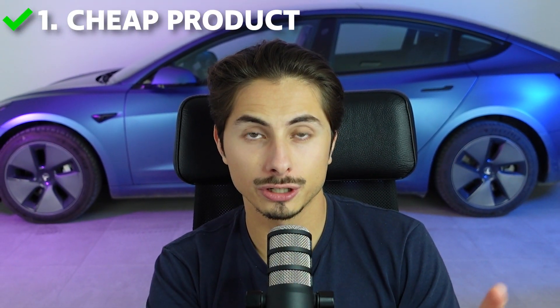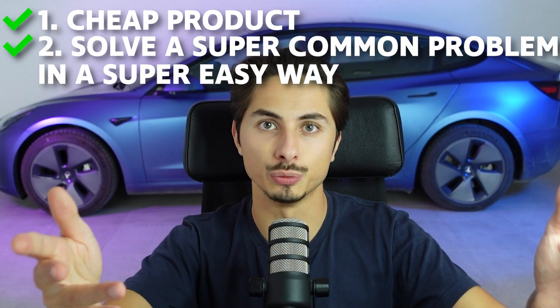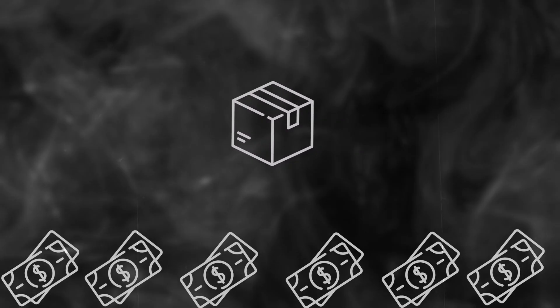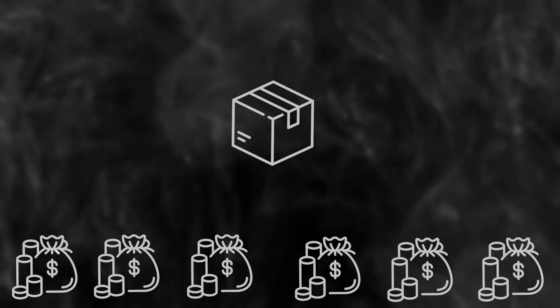The second criterion: your product has to solve a super common problem in a super easy way. The more people have the problem your product solves, the more money you will make with it. And the easier your product solves that problem, again the more money you will make with it. That's it for the two criteria. Now let me show you exactly how you can find these juicy dropshipping winners that'll generate you more than a thousand dollars of sales per day.